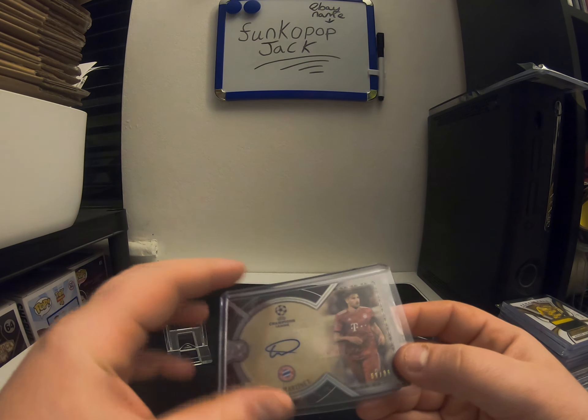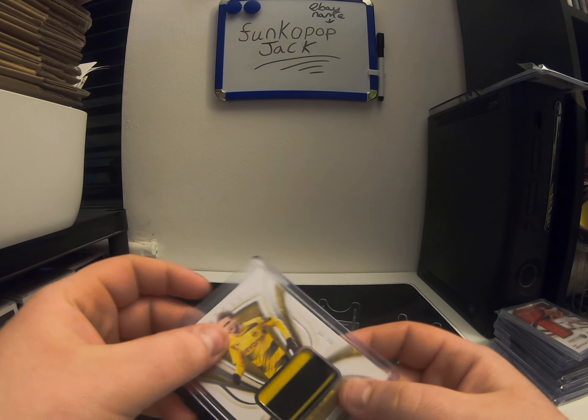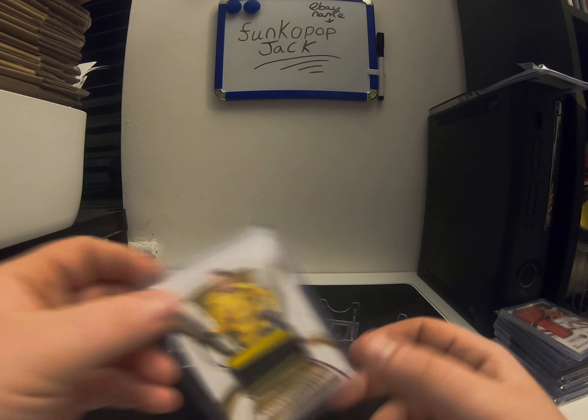I bought this one — Anders Scherler. I really like Scherler. Number 299, match worn which is quite nice, and obviously yellow and black with that. It's a nice patch on that one.